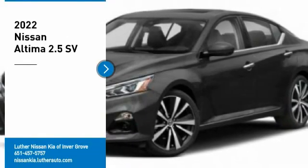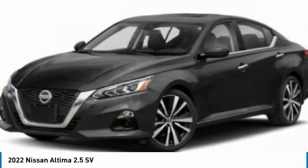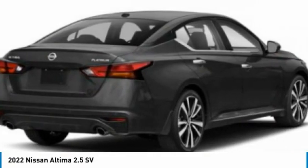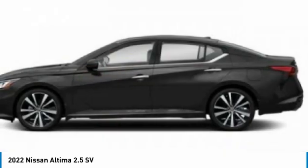Take a ride in the 2022 Altima. The Nissan Altima offers advanced features to make life easier, including push-button ignition, which comes standard.